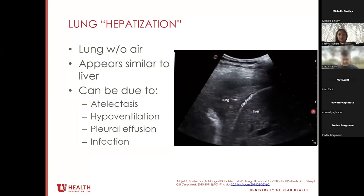Another specific finding is lung hepatization — essentially lung without air — which can be due to severe atelectasis, really bad hypoventilation, compression from pleural effusion, or focal infection. On ultrasound, you can see a hypoechoic area that's likely pleural effusion and then condensed, consolidated lung that takes on the echogenicity of liver — hence the term 'hepatization.'